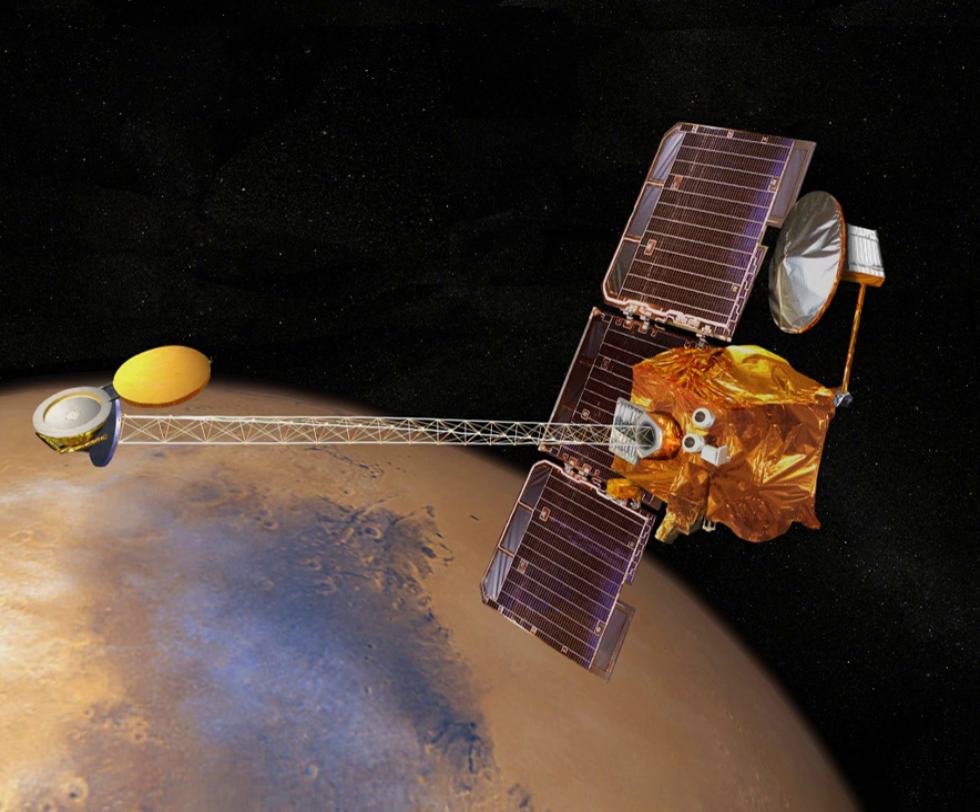If developed, the aircraft would be carried to Mars in a small aeroshell and that would be attached to a carrier spacecraft. Once the spacecraft has reached Mars, the aeroshell would be directly released into the Martian atmosphere.